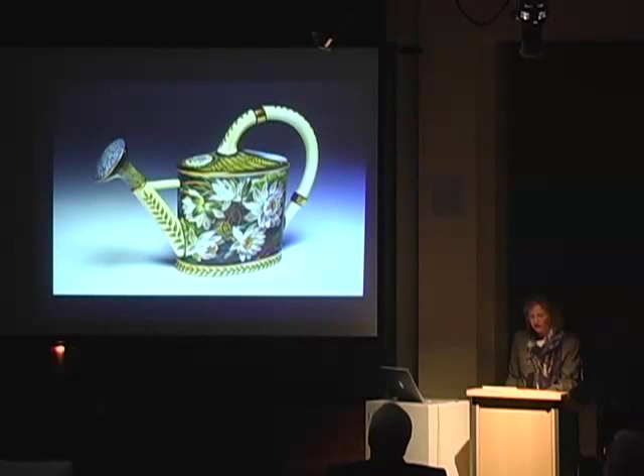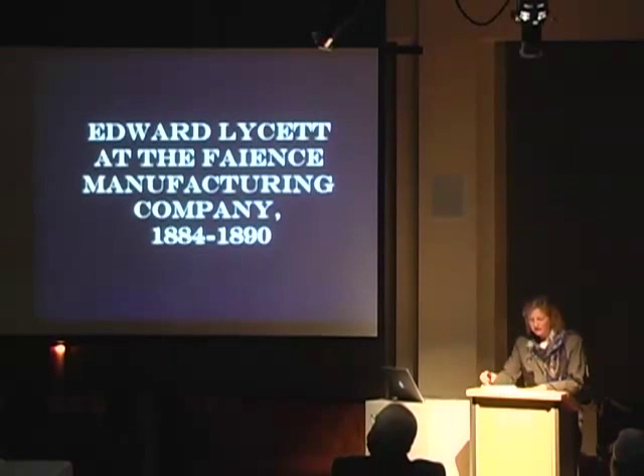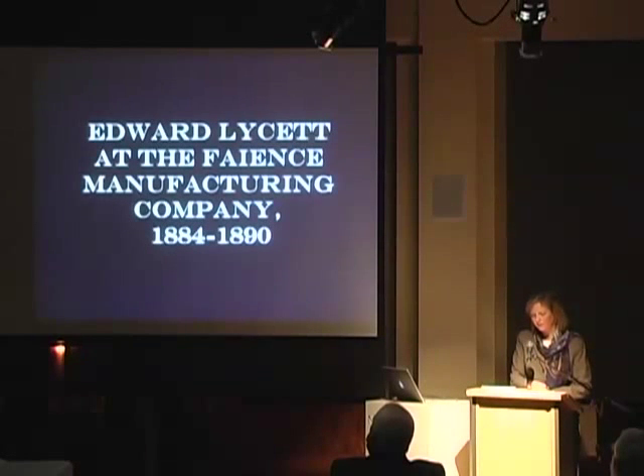In January 1884, Lysette and Bennett dissolved their partnership and Lysette made a dramatic career change, seizing the reins to direct the aesthetic repertoire of the enterprising Fayence Manufacturing Company. In the year they hired Lysette, FM Co. underwent a transformation, expanding physically and artistically with clear big ambitions. Lysette and potter Jonathan Coxon certainly worked together after Lysette joined FM Co. in 1884, with an apparent overlap period between the two.